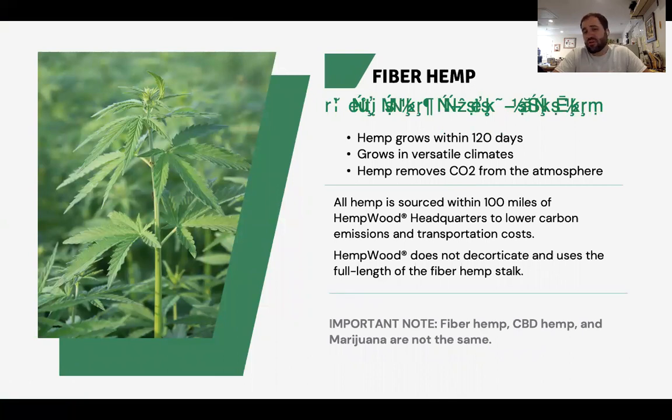Hemp fiber grows in 120 days and is versatile for a lot of different climates, but be very careful — everybody who tries to sell you seeds tells you that their seed works everywhere, and the reality is that is not the case. We've tried dozens of different genetics. A general rule of thumb for us is that if it comes from a region with the same latitude, there's a good probability it will grow well here. Stuff from cold areas like Northern Europe, Russia, or Canada doesn't tend to grow well in Kentucky's hot and humid atmosphere. But stuff grown in Southern France, Italy, or Australia tends to grow pretty well in this hot humid climate.